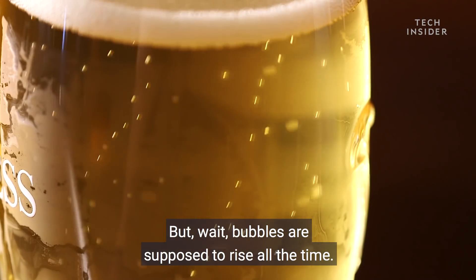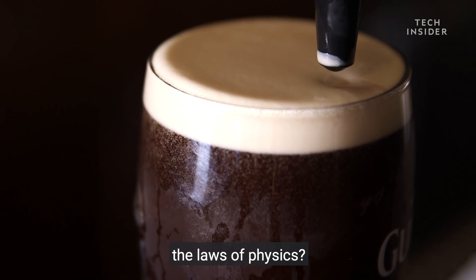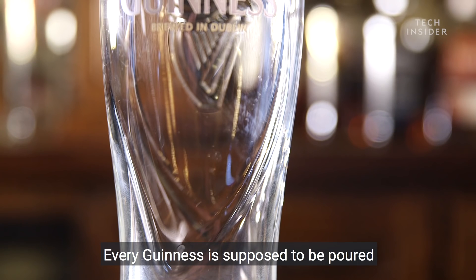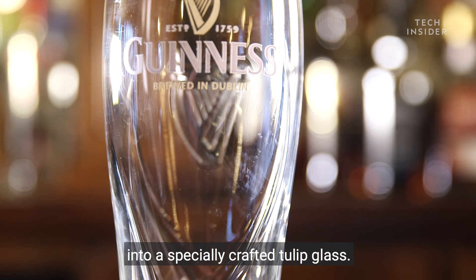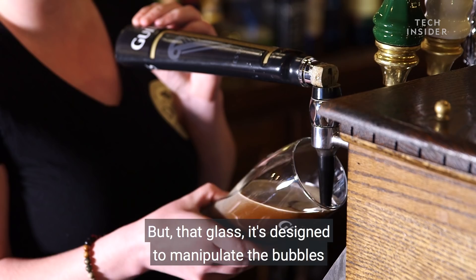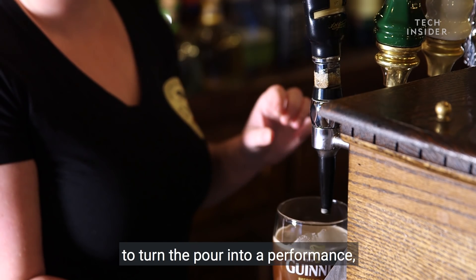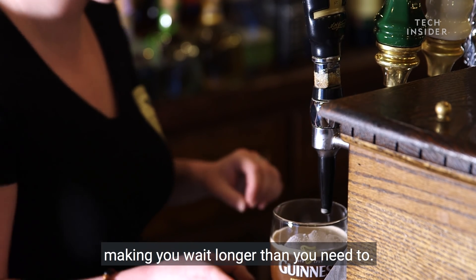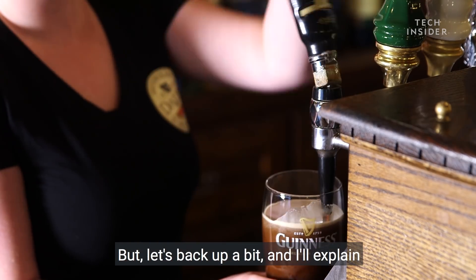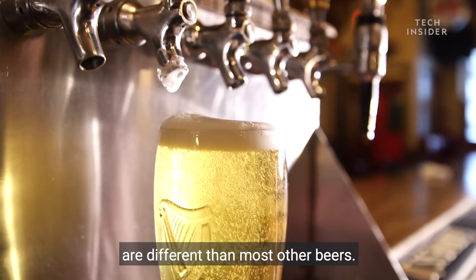Bubbles are supposed to rise all the time. Is Guinness defying the laws of physics? Not exactly. Every Guinness is supposed to be poured into a specially crafted tulip glass. But that glass is designed to manipulate the bubbles, to turn the pour into a performance, making you wait longer than you need to.